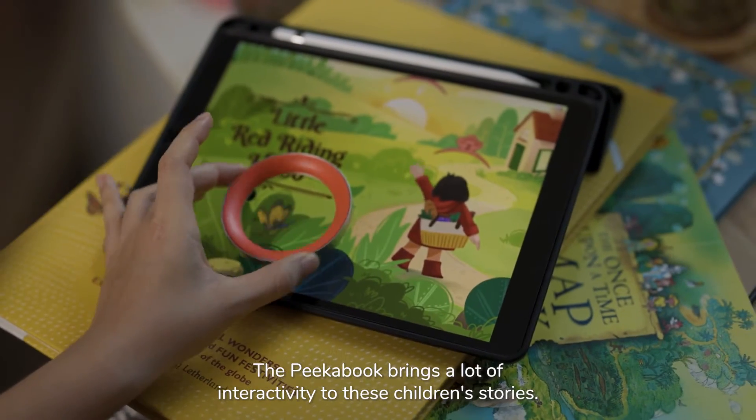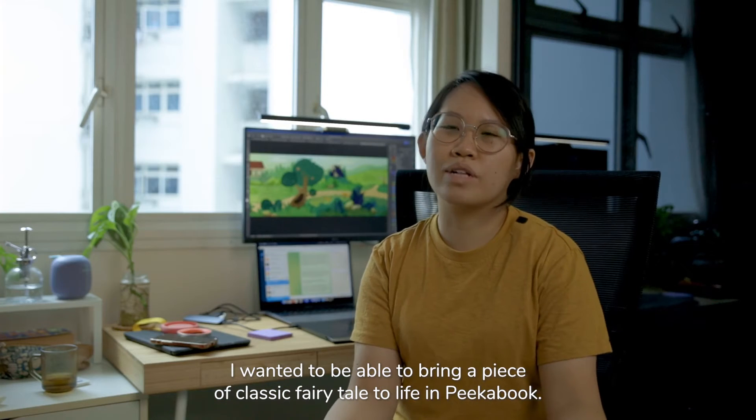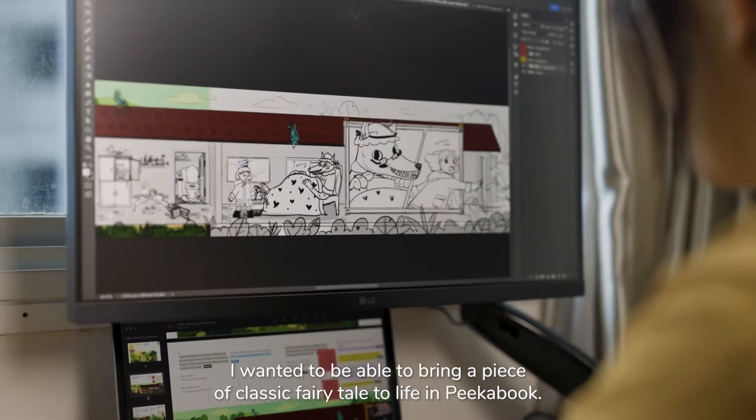My name is Si Pei. The title of my artwork is Little Red Riding Hood. Pikabook brings a lot of interactivity to these children's stories, and I wanted to be able to bring a piece of classic fairy tale to life in Pikabook.